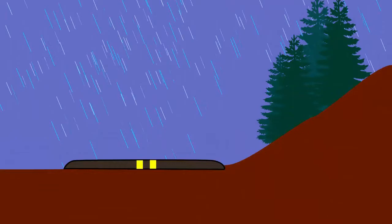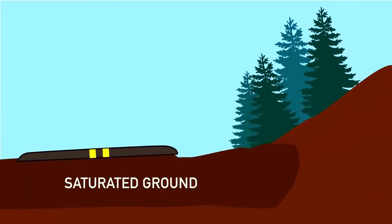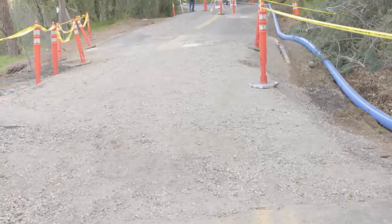The slide plane was beneath the surface and was already saturated from weeks of heavy rain. It just couldn't hold any longer. We're estimating about 300 to 400 feet — a subterranean slide as long as a football field.